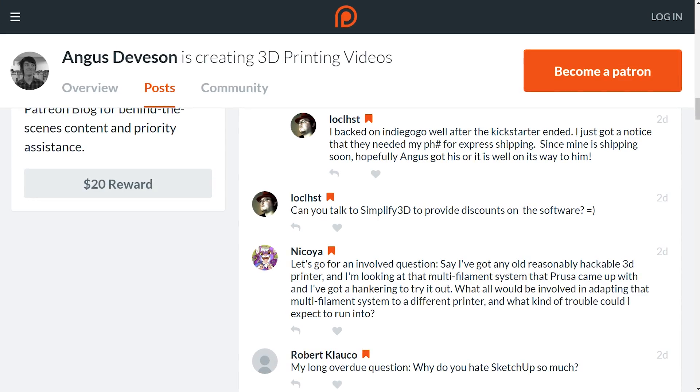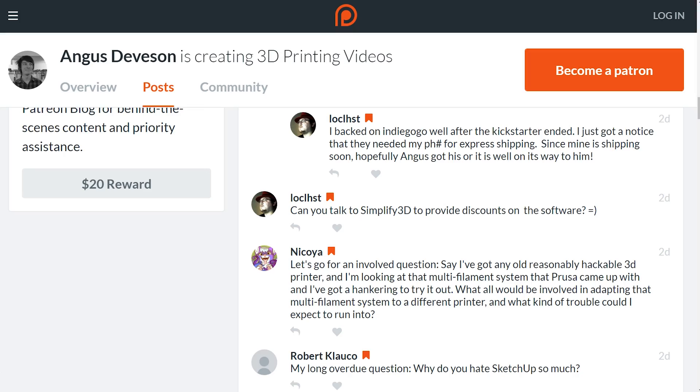Locust is asking: can you talk to Simplify3D to provide discounts on their software? I've mentioned this to Simplify3D before and they're not really keen on discounts — they don't really do that. However, they are keen to do some giveaways on the channel. Look out for that early next year; we're definitely going to do some Simplify3D giveaways.